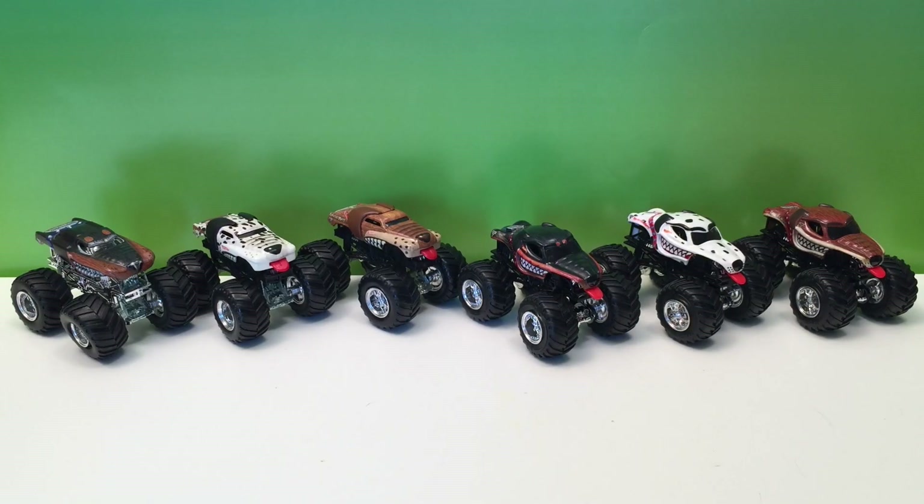Hey guys, Toy Tester Tom here, and today it's all about Monster Mutt. You know him, you love him — Monster Mutt has been around for a long time and gone through some transformations. He's one of the biggest teams out there in Monster Jam, with lots of different trucks, crazy body styles, and modified bodies.